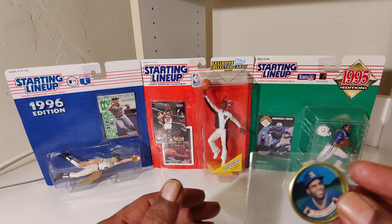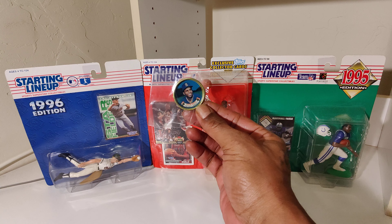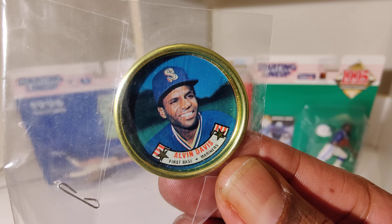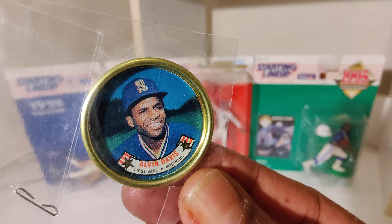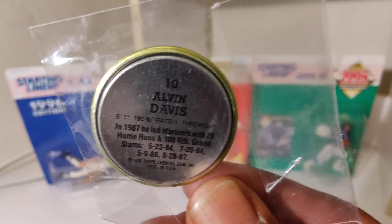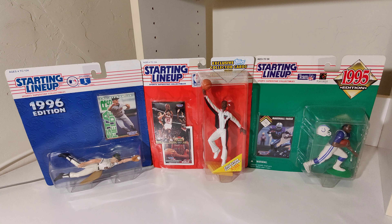Start off with Alvin Davis — got to bring them close because they're small. Alvin Davis. I don't know if they call these coins or caps, I think they're coins. There's info on the back.